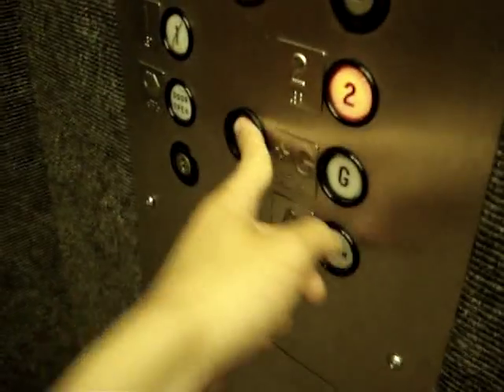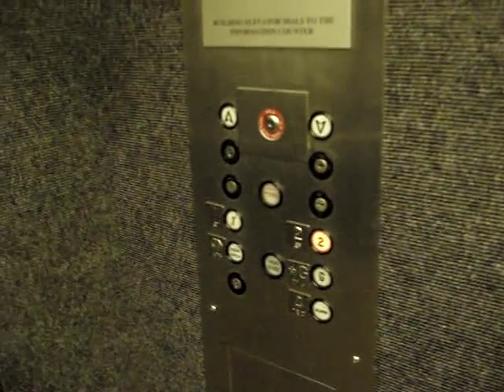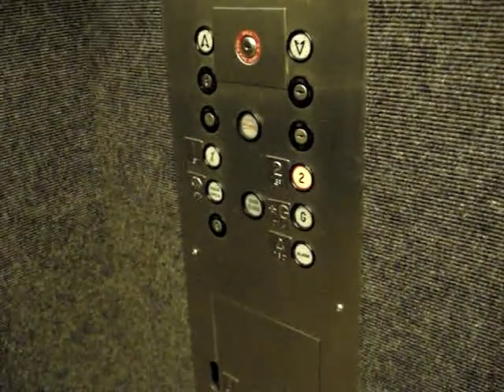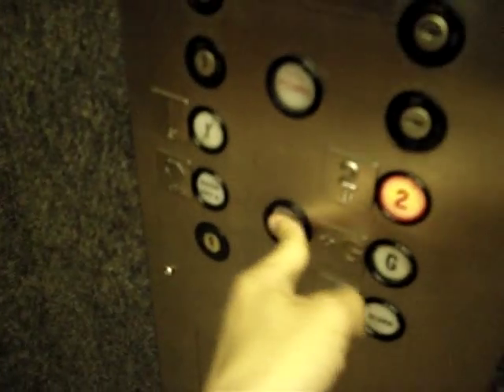That woman's in the elevator — I don't want to take her picture. Two is already lit, so let's close the door and listen to the motor. Here we go. That motor is awesome. That's interesting how it lights up automatically.